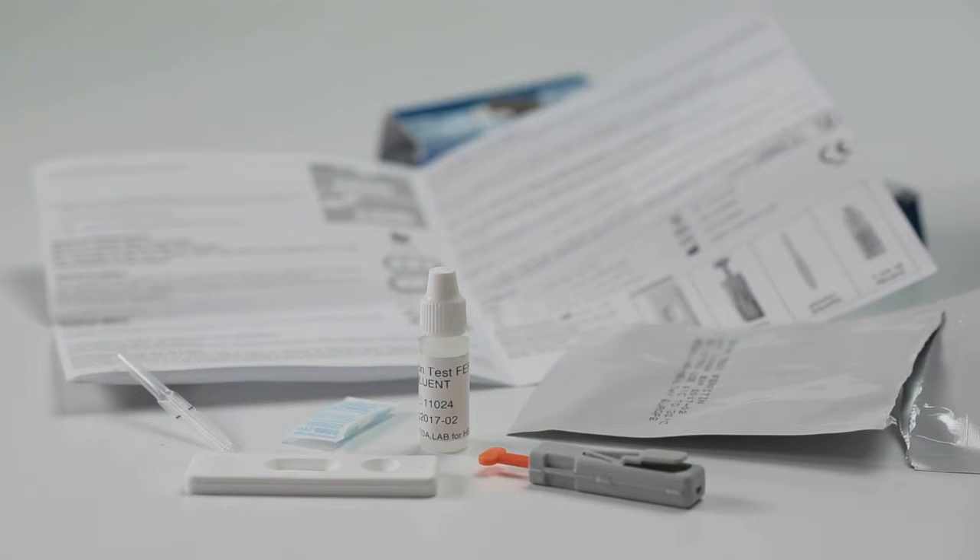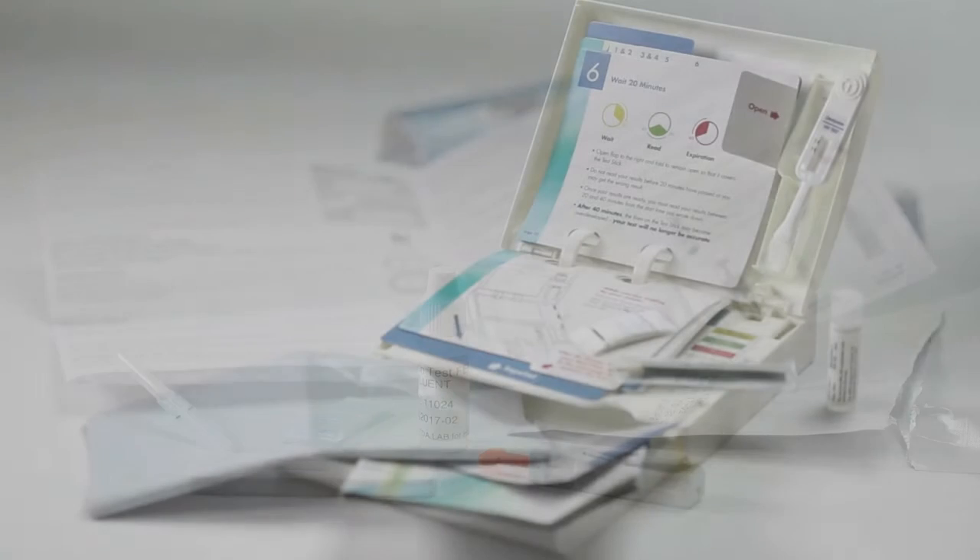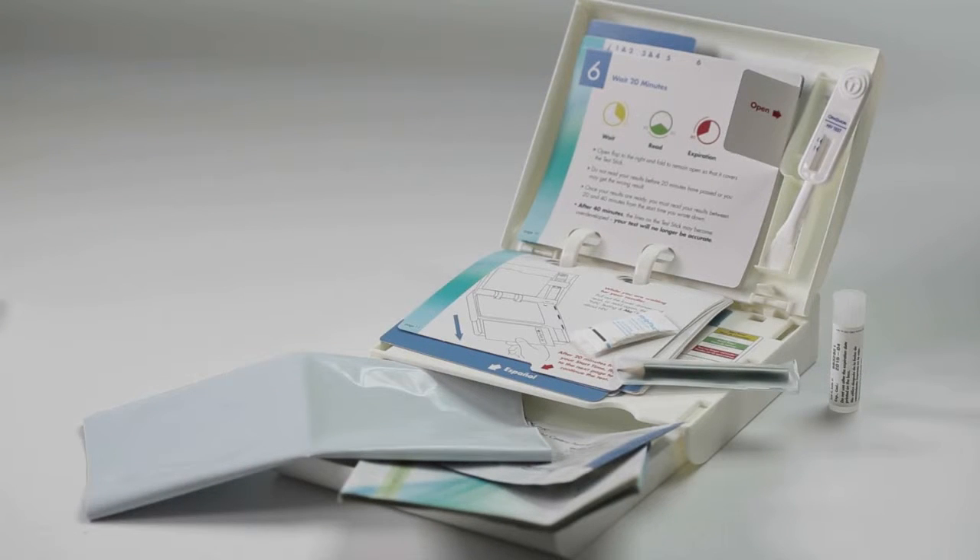Current generation blood based rapid HIV tests are essentially bits in a box chemistry set kits. This makes them not intuitive, complex to use, and results in very high error rates, especially with self-test users.